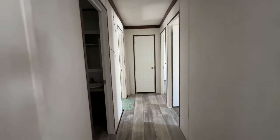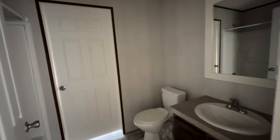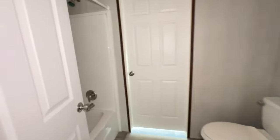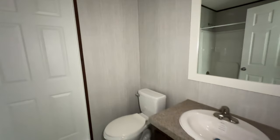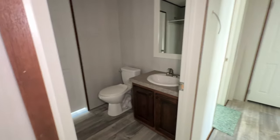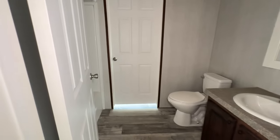Down this hallway there's that bathroom we were talking about. The tub and shower is behind the door and you've got your toilet and sink there. So that's your secondary bathroom.